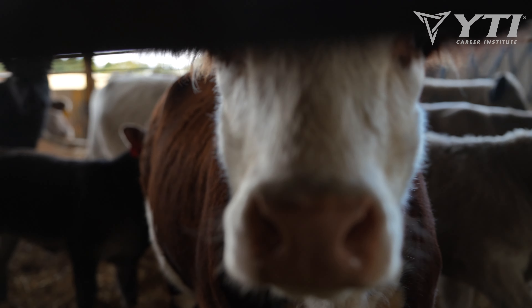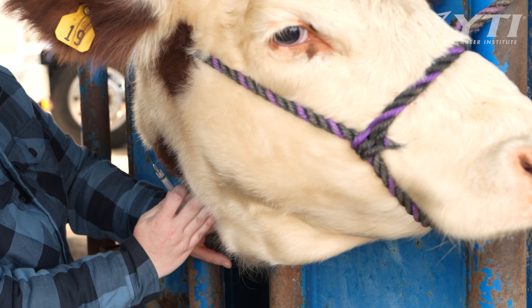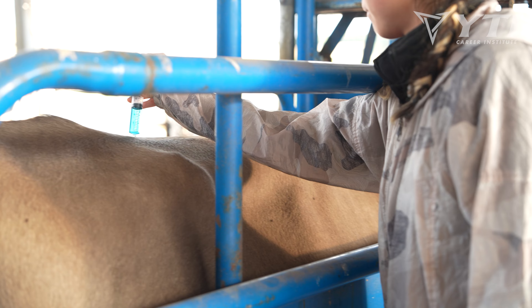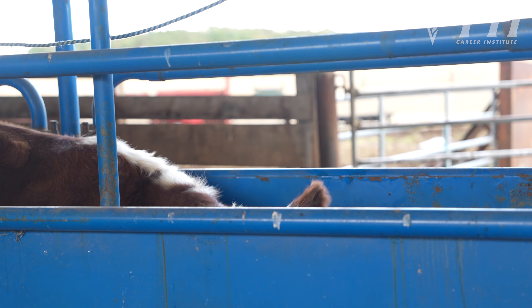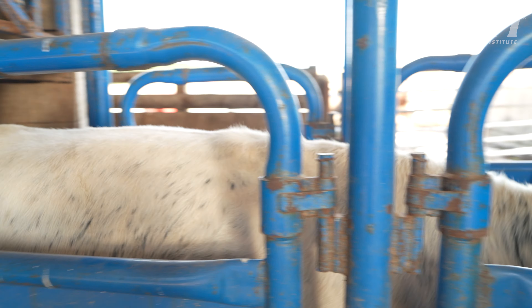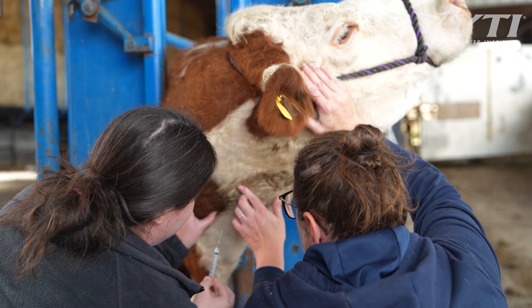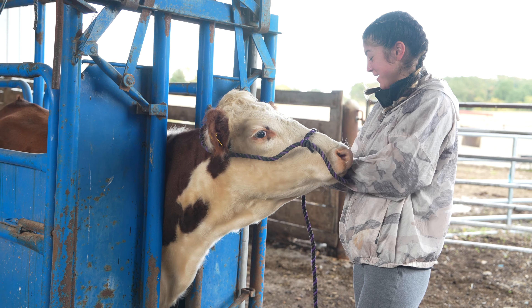Today we're going to be playing with cows, drawing some blood, and getting our hands dirty. We brought our large animal students out for their second clinical so that they could get that hands-on experience. We had them getting into the cattle chute so that we could better restrain them, and then they were able to draw blood successfully, and they were learning basic restraint techniques as well today.